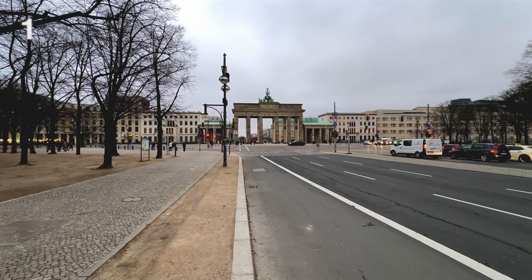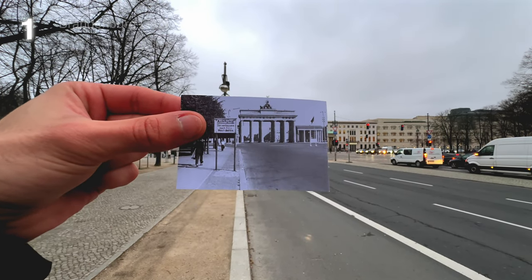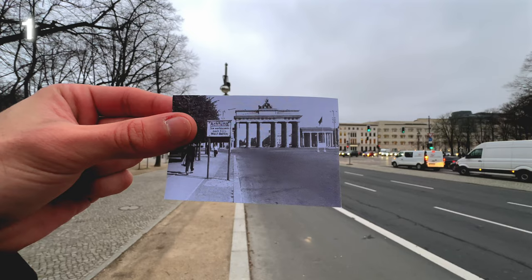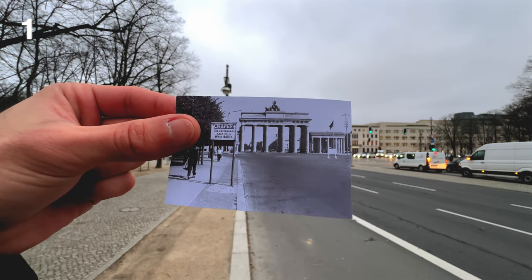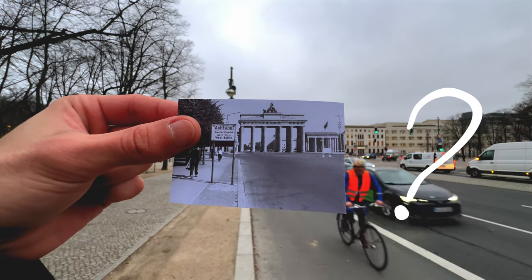Number 1: Brandenburg Gate. Hmm, that is not 1945 for sure. Do you have any idea on the date this photo was made? More content is already on the way.